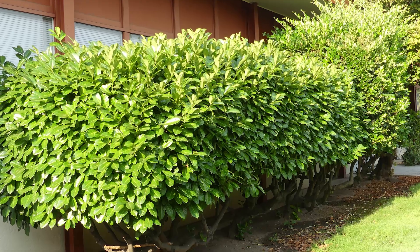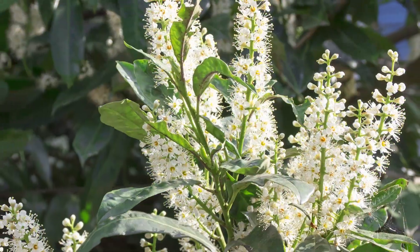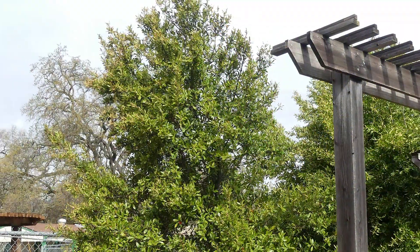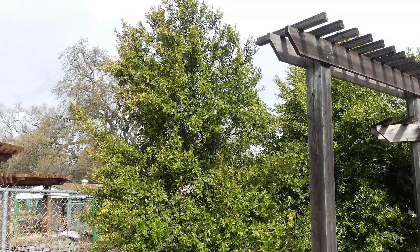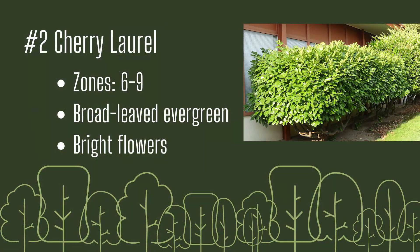Number two: Cherry Laurel. Cherry Laurel is for those who want a privacy screen but also love the look of a lush green leaf. This broadleaved evergreen works well in warmer climates and has an upright, spreading nature. Growing 10 to 12 feet tall, these trees have white flowers in the spring for added interest. Growing zones six through nine, broadleaved evergreen with bright flowers.